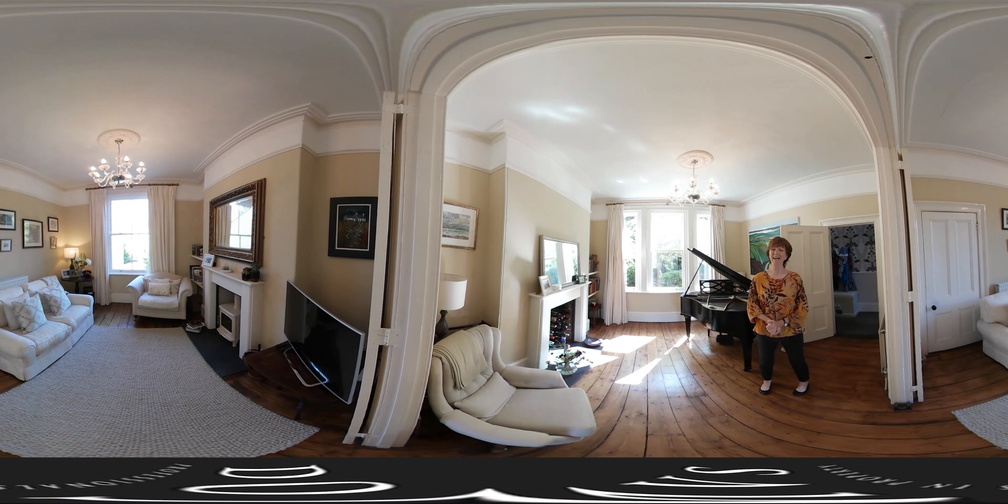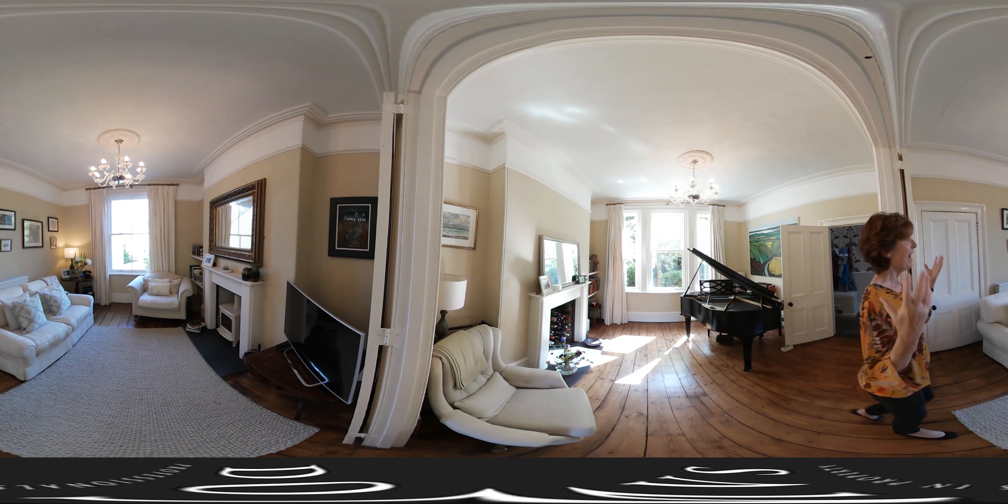Welcome to this very handsome property in Cornwall Road, right here in the heart of Dorchester. I think those are the two adjectives that immediately spring to mind: handsome and elegance.